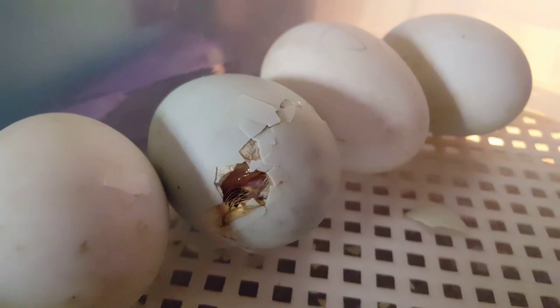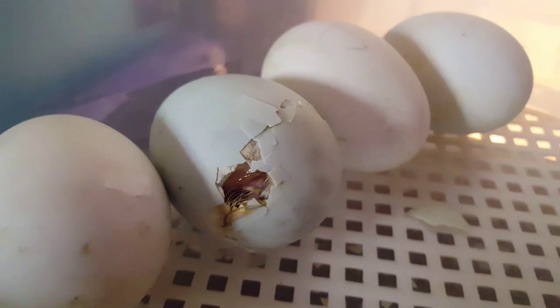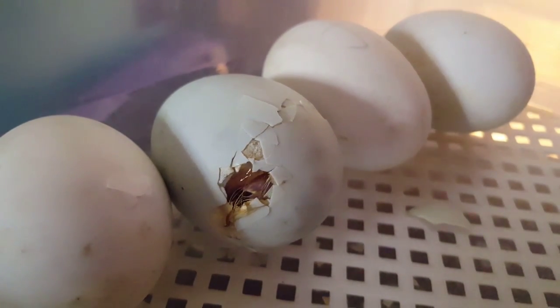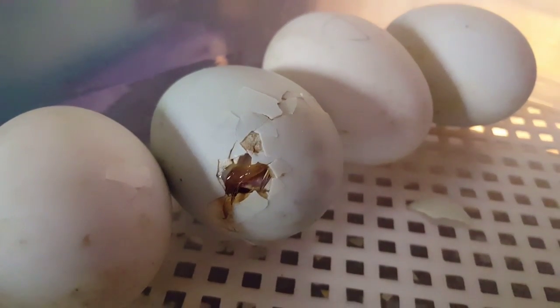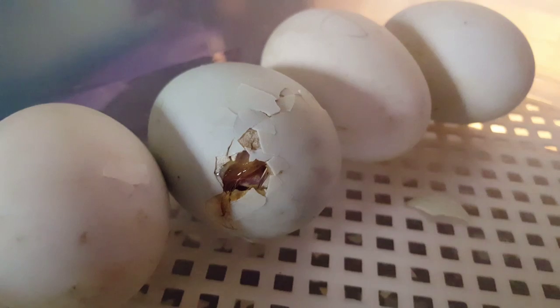Here you see a runner duck hatching. I forwarded the speed times two so you can see it hatch much quicker than normal. You'll see the effort that this one goes to — he really does struggle to get out of the egg.